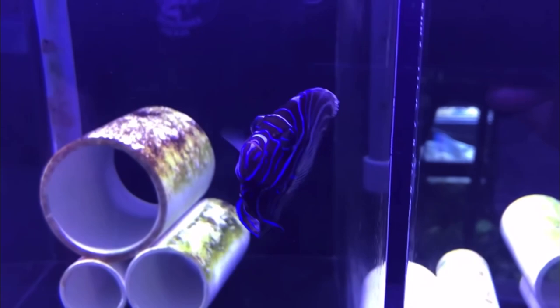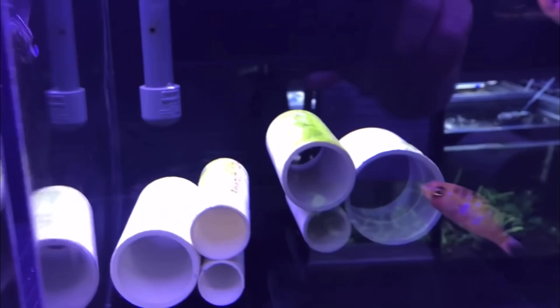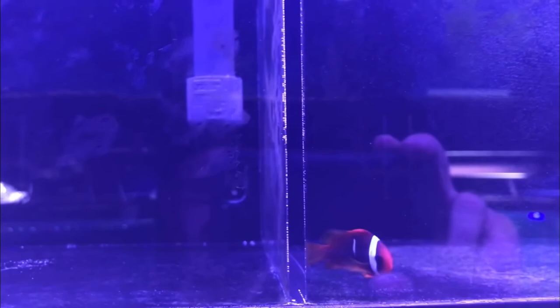Really cool! Check that out - beautiful angel in its juvenile state, not an adult state yet, so it definitely will change. Those look like cardinals. Some more clownfish - yep, more clownfish on that top row. Definitely a cool fish. Yellow tang over there - maybe a scopas. Look at that coral beauty angelfish!